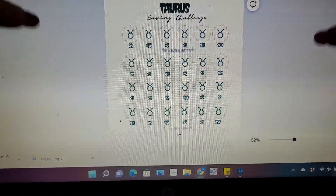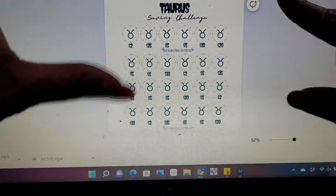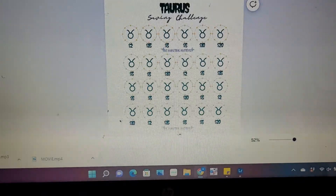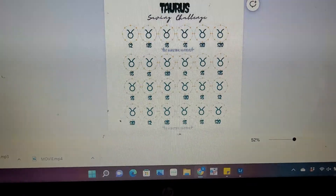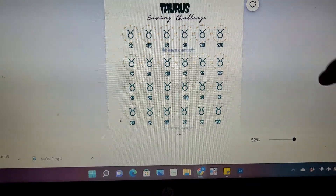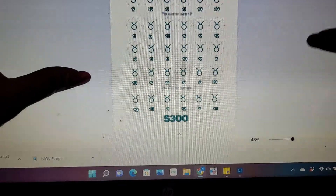Check the link down below — everything is going to be available. We have zodiac sign savings challenges, and me being notorious, I had to go ahead and put this first. With this savings challenge, you will be saving $300.